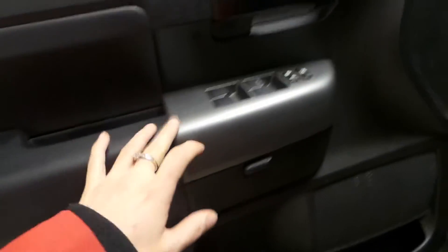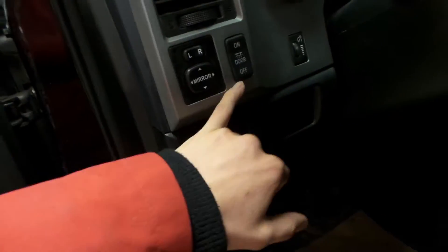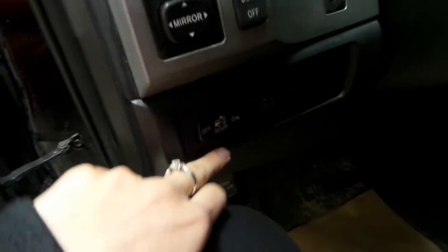Going inside the driver's side door here of this Tundra, you can see that you get power windows, power locks. Over here you've got power mirrors, a door light, a tailgate light, and RSCA.